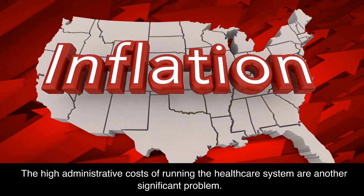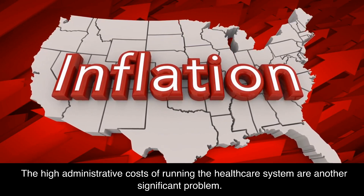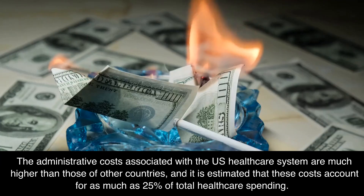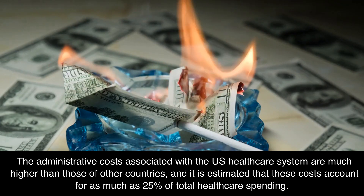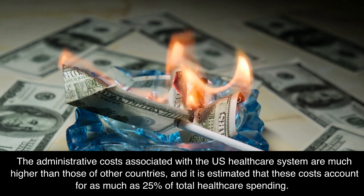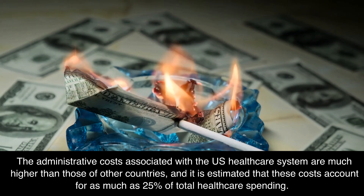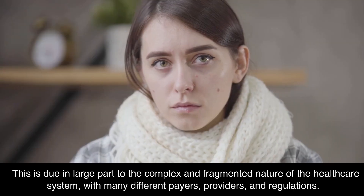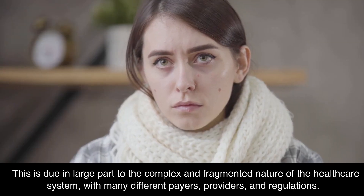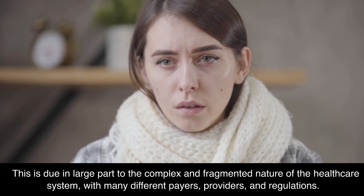The high administrative costs of running the healthcare system are another significant problem. The administrative costs associated with the U.S. healthcare system are much higher than those of other countries, and it is estimated that these costs account for as much as 25% of total healthcare spending. This is due in large part to the complex and fragmented nature of the healthcare system, with many different payers, providers, and regulations.